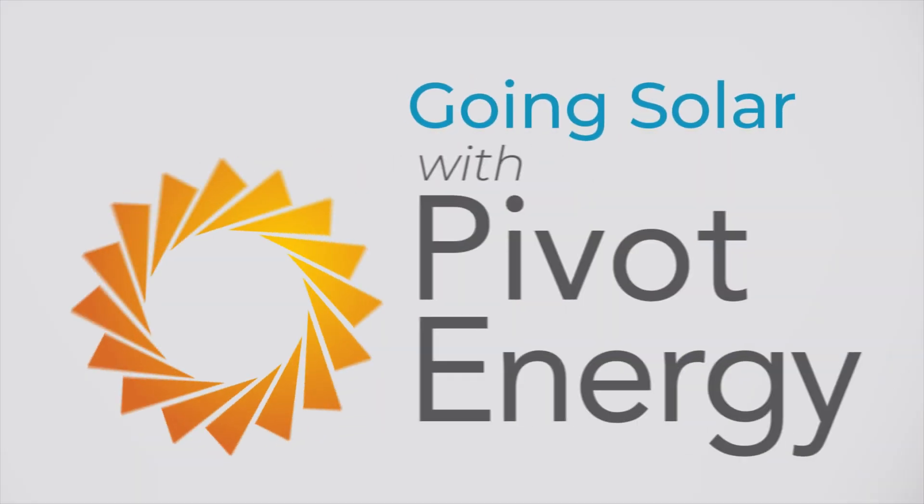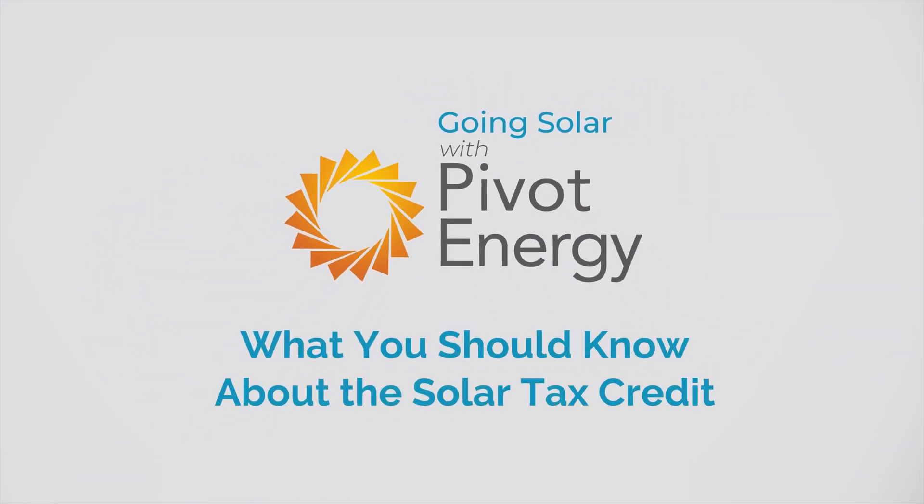Today, we're going to answer all those questions and more. So whether you're ready to go solar today or just starting to explore your options, stick around. Welcome back, everyone. I'm Victoria, and this is Going Solar with Pivot Energy, where we cover all things solar energy, commercial solar, solar financial incentives, and community solar.